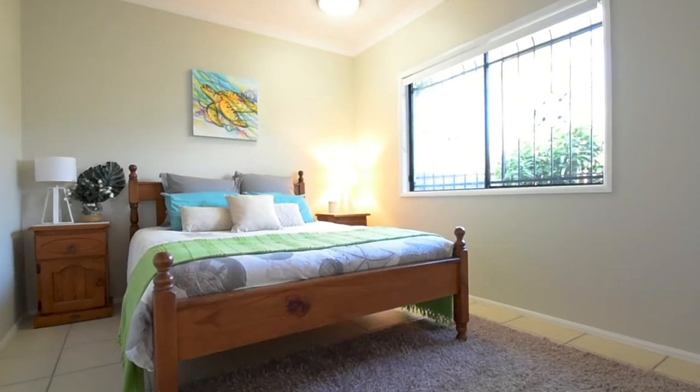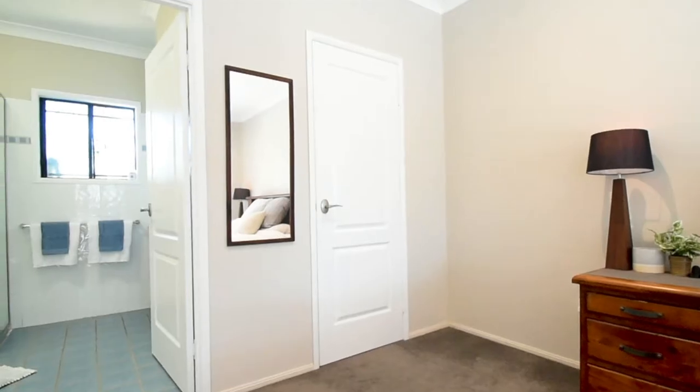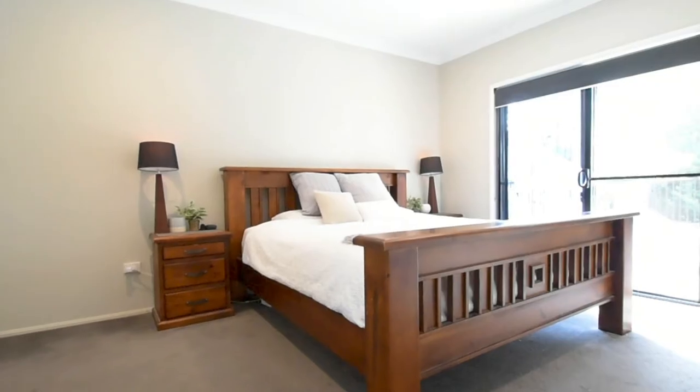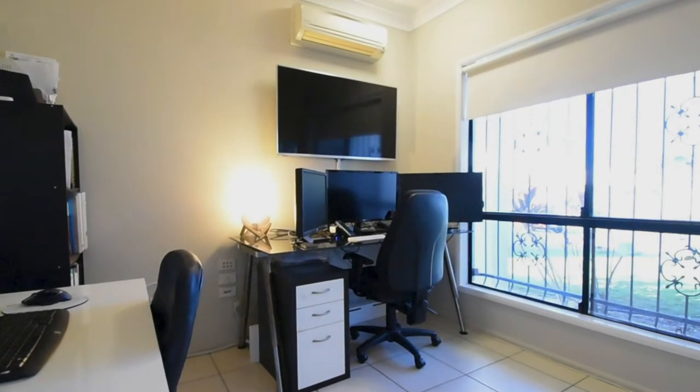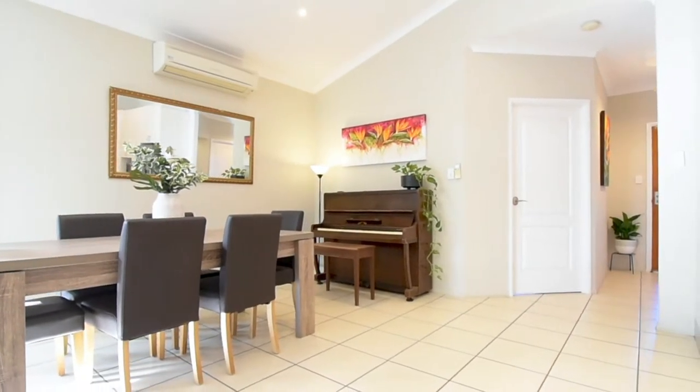There are four large bedrooms suitable for queen-size beds, complete with built-in robes, and an ensuite and walk-in robe to the master. Plus there's an additional study located at the front of the home, perfect for use as a home office or a fifth bedroom.